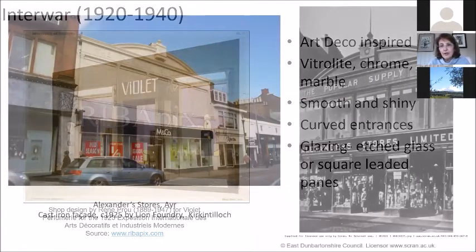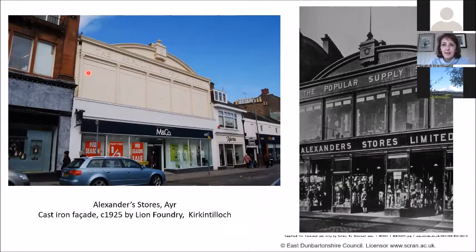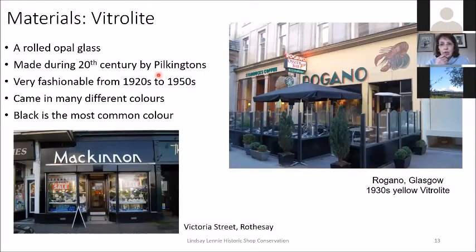Some materials used in the 19th century still prevailed, however. This is the former Alexander store in Ayr — a shop many will be familiar with. The ground floor has been quite substantially altered, but upstairs there is this sort of cast iron façade. It's a great photograph from SCRAN showing a tremendous area of glazing to allow maximum light, demonstrating that cast iron remained a very important material right into the 20th century.